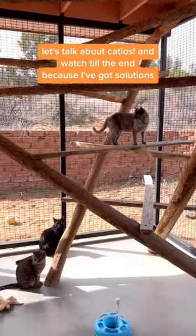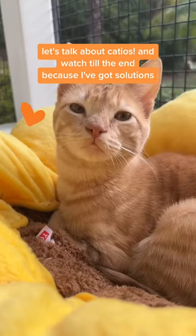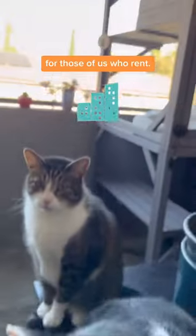Want to greatly improve your cat's life? Let's talk about catios — and watch till the end because I've got solutions for those of us who rent.